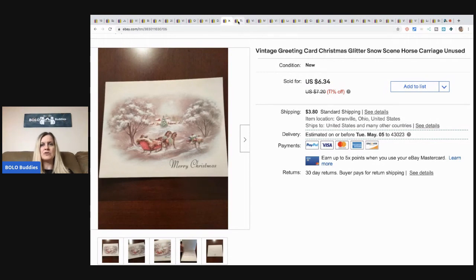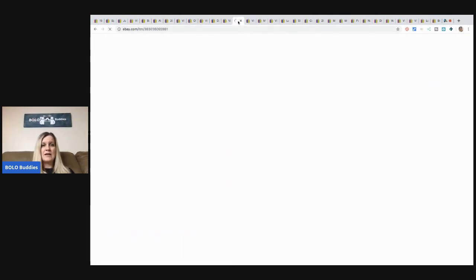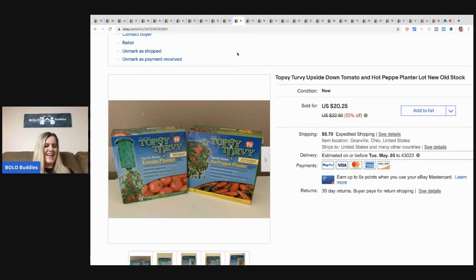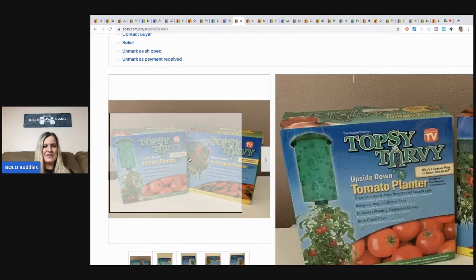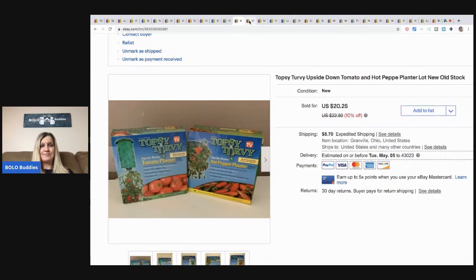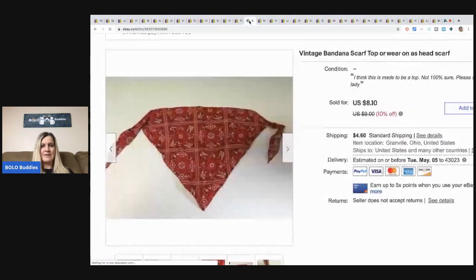The next item is this Topsy-Turvy — it's an As Seen on TV product. I love As Seen on TV items and always pick them up at garage sales. I took a best offer of $15 plus shipping. It's a planter thing — they'll probably need to get new seeds since it's definitely vintage.